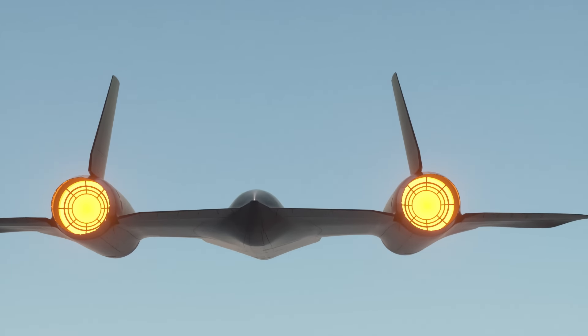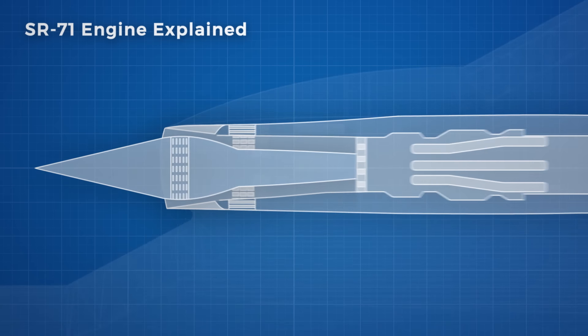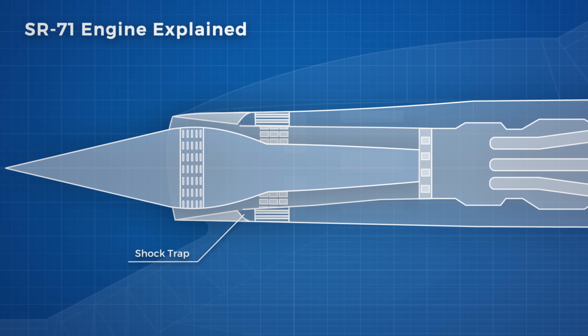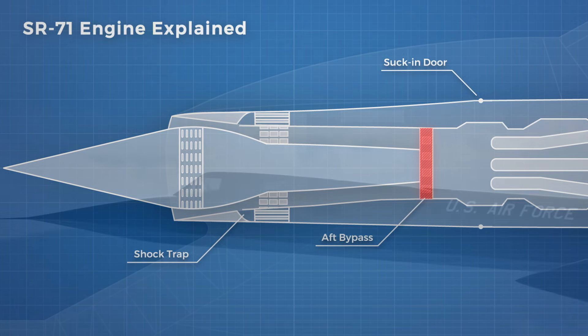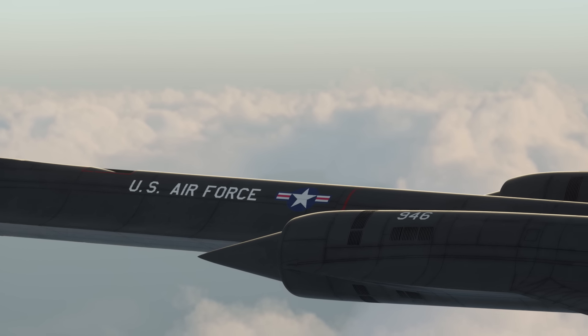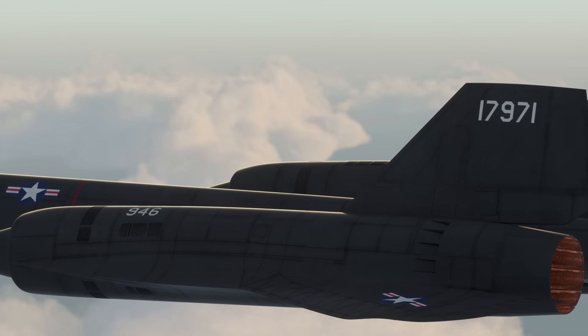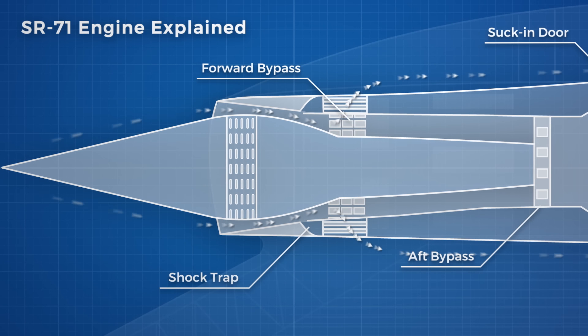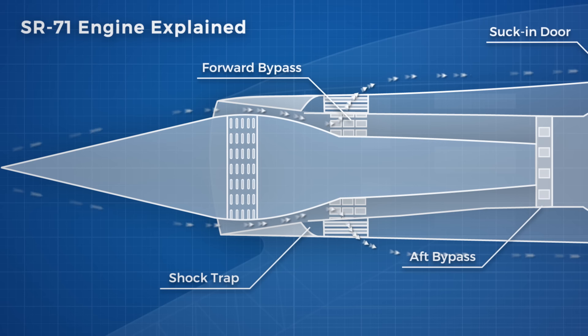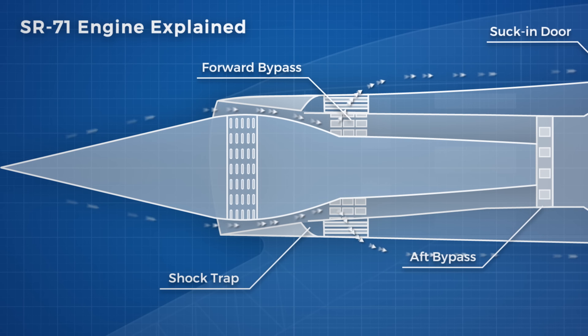Air got into this bypass area in a number of ways. There was a shock trap, otherwise known as the cowl bleed, which helped minimise boundary layer growth. There were suck-in doors which only opened from Mach 0 to Mach 0.5 to add additional air to the bypass for engine cooling. Air from the aft bypass doors, located just before the J58 engine, also fed into the bypass. These, together with the forward bypass doors which vented to atmosphere, were used to control the pressure level in the inlet at the optimum level. If it was getting too high, a pressure sensor would trigger the forward bypass doors to open, allowing more air to exit the inlet, while the aft bypass doors were controlled by the pilot.